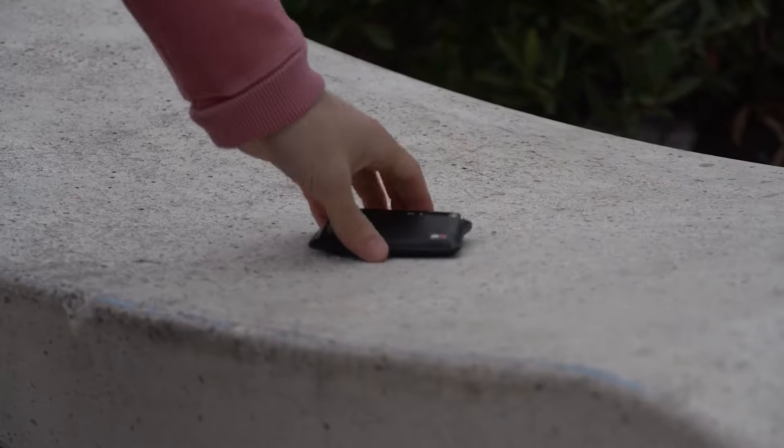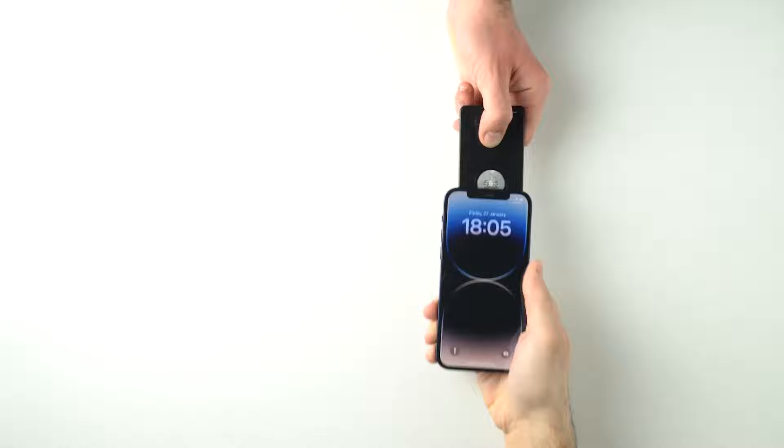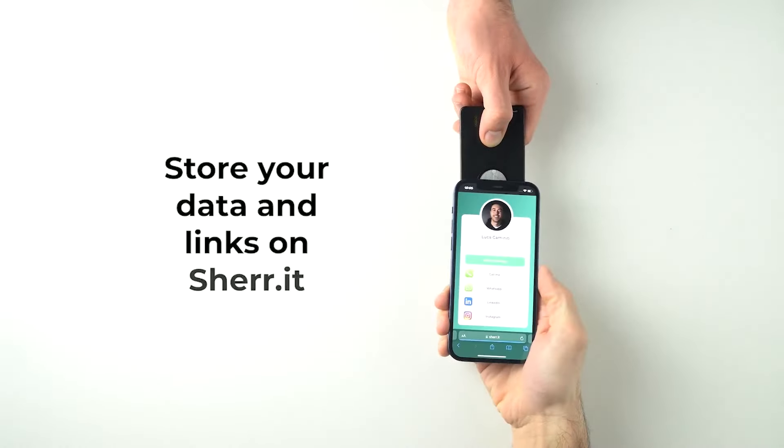And the best part? You can use the same tracker for your backpack, laptop, or any other item you're prone to losing. So if you're tired of misplacing your wallet or any other important item, try out AirCard.